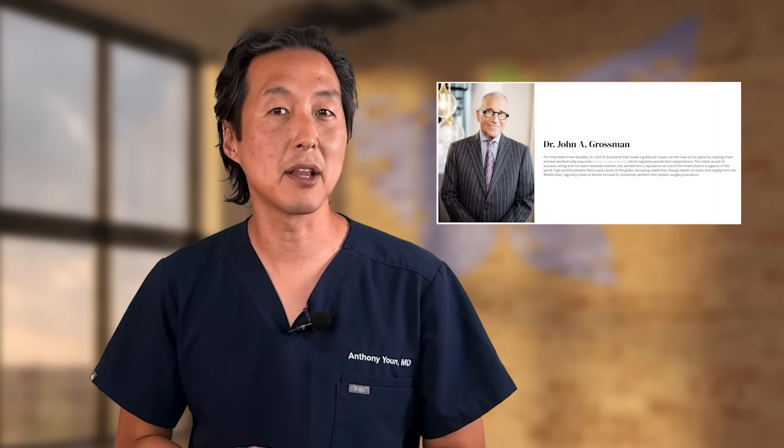Dolly Parton's surgeon is well known to be Dr. John Grossman, a board-certified plastic surgeon still practicing in Denver, Colorado. Every year, Dr. Grossman takes a young new plastic surgeon under his wing in what's called the Rose Aesthetic Fellowship. Believe it or not, way back in 2003, I applied for the Rose Aesthetic Fellowship — but instead I went to Beverly Hills, California to work with a top plastic surgeon there. If I had done Dr. Grossman's fellowship, would I have actually met and maybe even operated on Dolly? I guess it's possible.